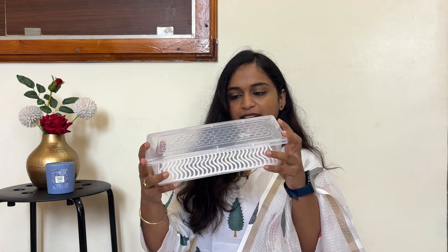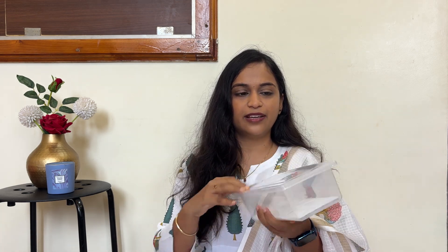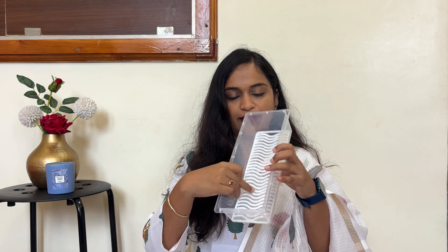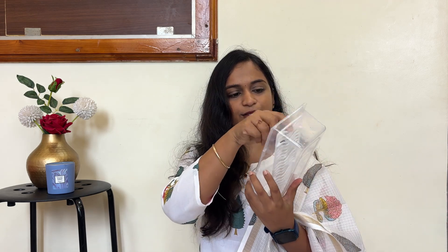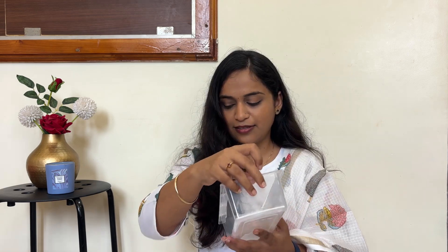Next product is some kitchen tools — these are storage boxes, fridge storage containers. I purchased 6 pieces and I think I paid around 390 to 400 rupees. They are good for storing fresh vegetables.